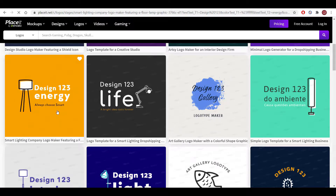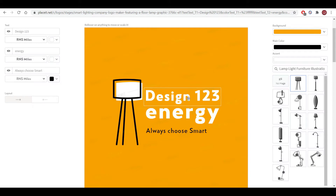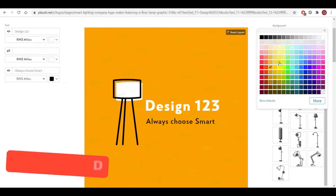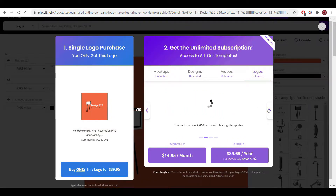After choosing the logo you like, you can edit the colors, fonts, or just download the design straight away. However, this website is not free. You can buy the logo for $39.95, or subscribe for a monthly plan for $14.95, or a yearly plan for $89.69.